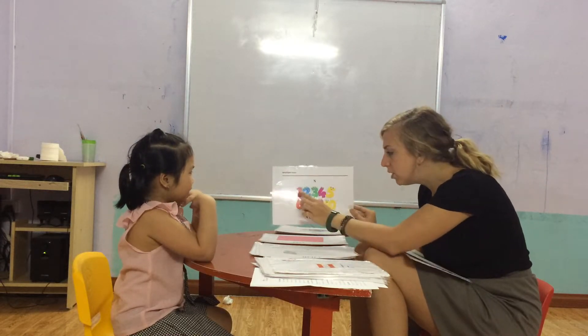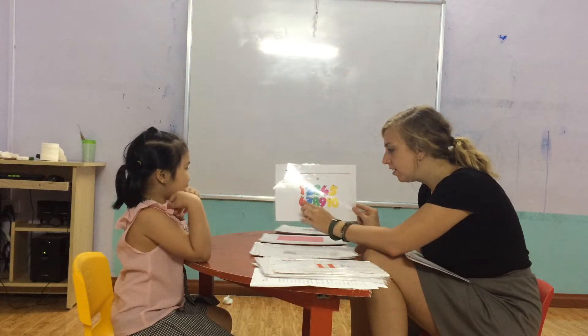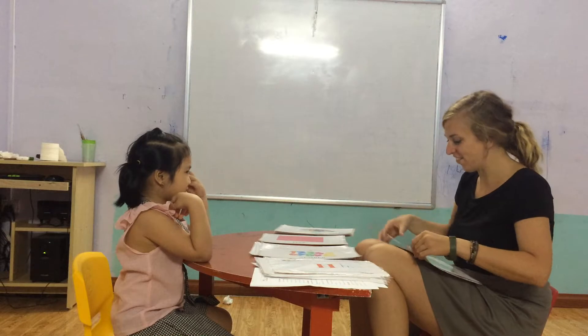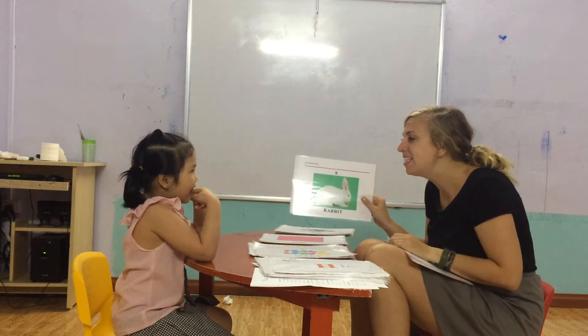And can you count the numbers? One, two, three, four, five, six, seven, eight, nine, ten. Yes. Good job. What is this? Rabbit.